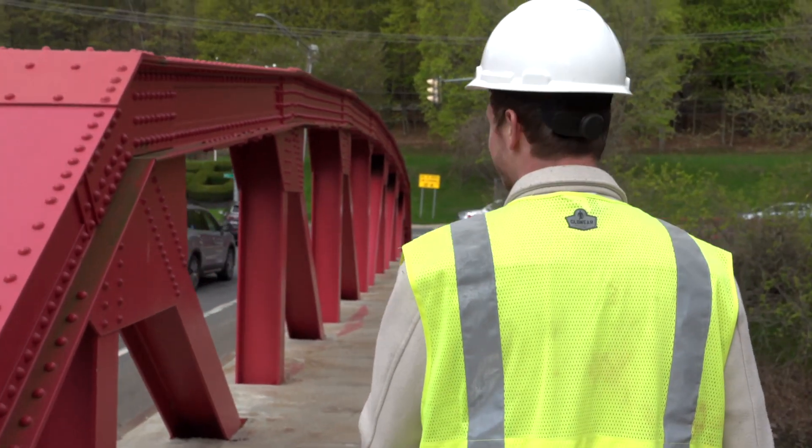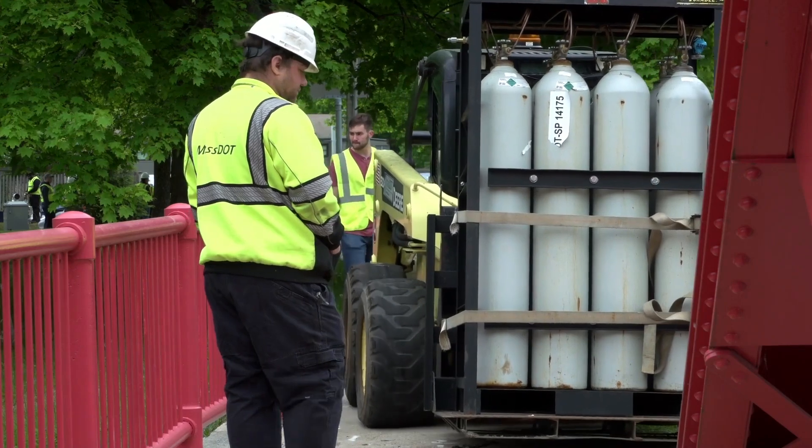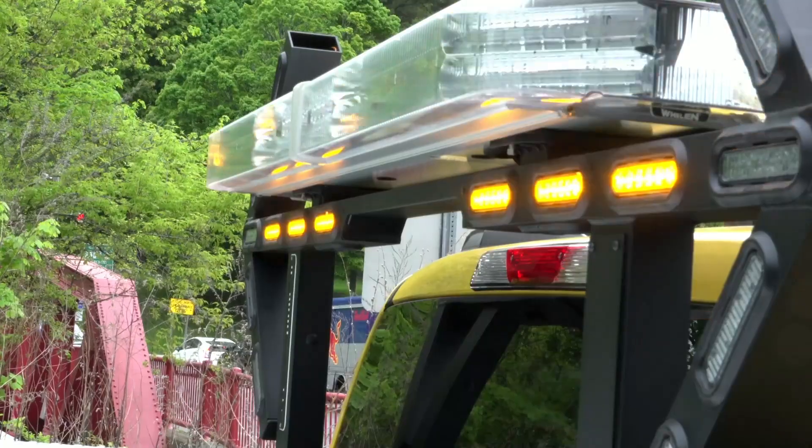We're on this bridge in Great Barrington. This bridge has a very large history with repairs and maintenance. The problem in Massachusetts is very significant — there are about 2,200 bridges that need some sort of repair to be done in the near future.